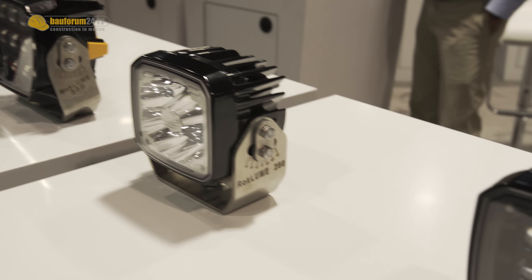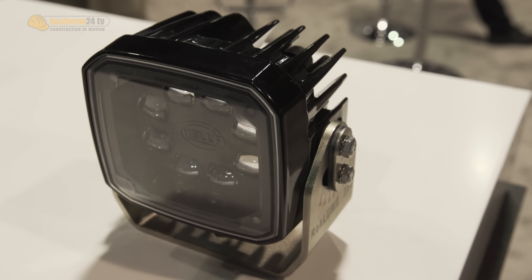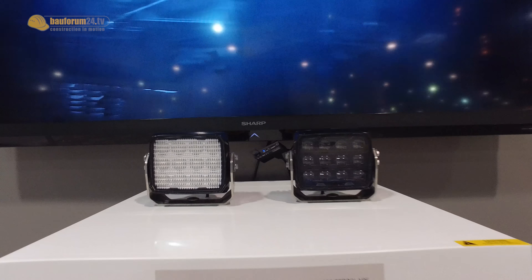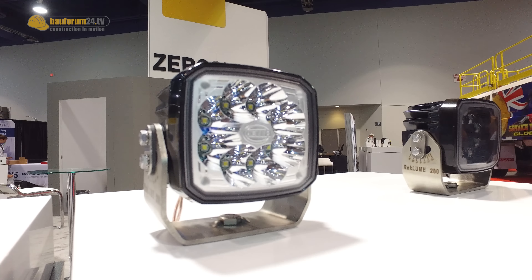What is the color temperature used on these? We use 5,000 Kelvin for all our mining products. And they can be easily retrofitted to any existing setup. So the Rokom 380 fits, for example, in the Komatsu 785 HD or the Leeper haul truck. And even if you have tight space, we have the Rokom 280, which is a smaller length with the same technology.